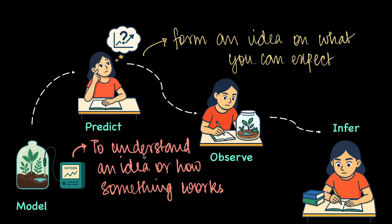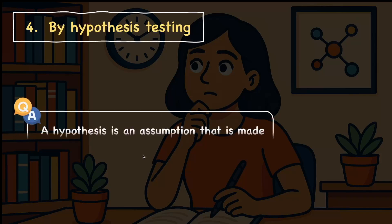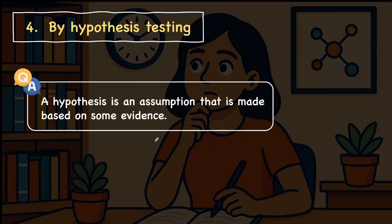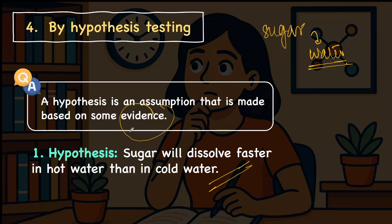The next and last methodology is hypothesis testing. A hypothesis is an assumption made on some evidence or fact. For example, we know that sugar will dissolve in water. If I take a spoon of sugar and dissolve it in water, I get a solution. Now, what if I say that sugar will dissolve faster in hot water than in cold water? This is a hypothesis — a statement I am making that can either be true or false.